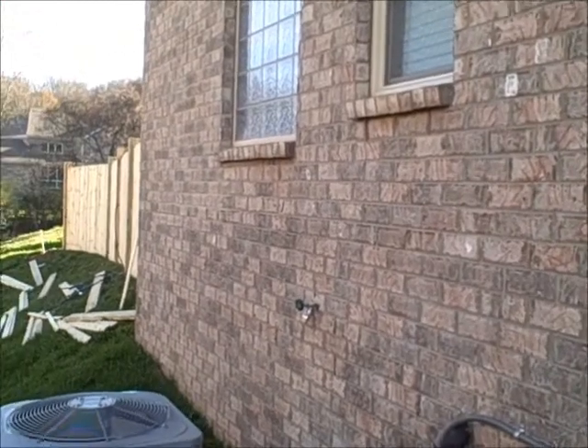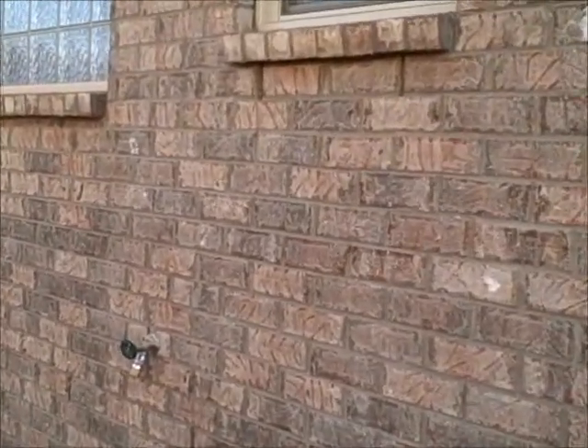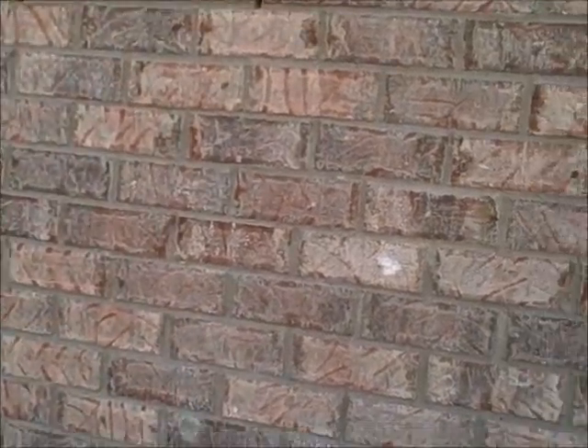Hello, this is Bill Collins with Ultrasound Home Inspection. Today I'm inspecting a brand new house and I wanted to show you something that I get asked quite often about.